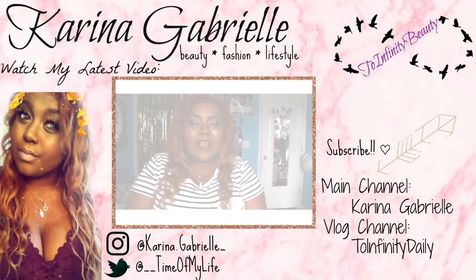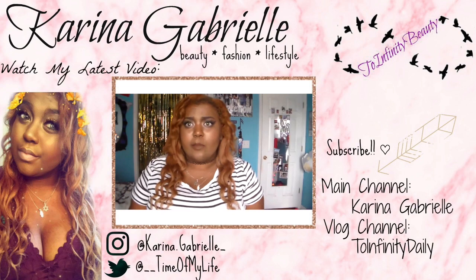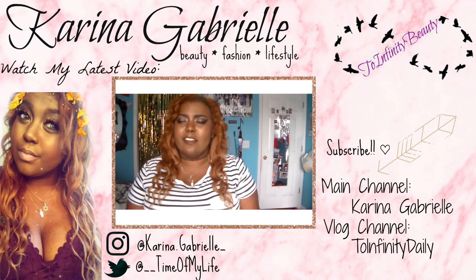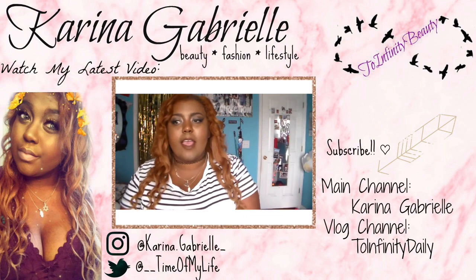That is it for my video — that is my haul for you guys. Thank you so much for watching, love you guys, kisses, bye!